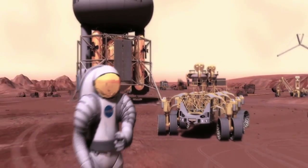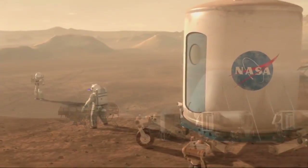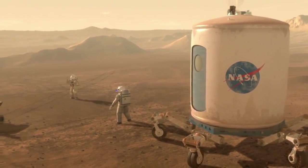Once these new technologies are mastered, astronauts will be ready to reach for our planetary neighbor, expanding human presence deeper into the Solar System than ever before.